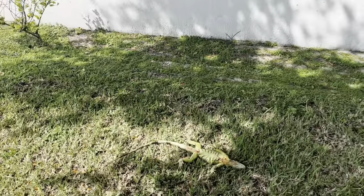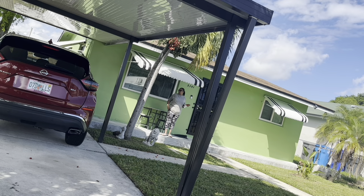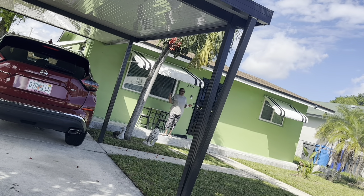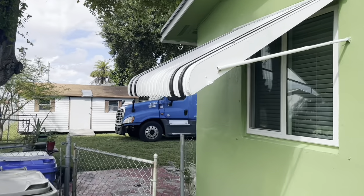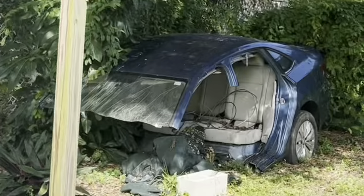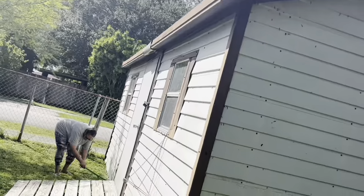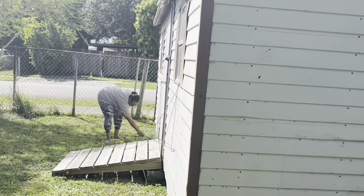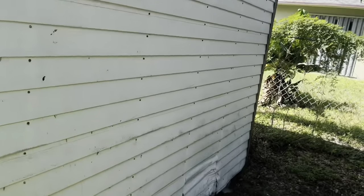There goes that guy. Got a small one right there living in that car. There could be a hole underneath there. Yeah, I'm sure they've dug a hole.